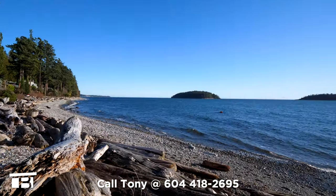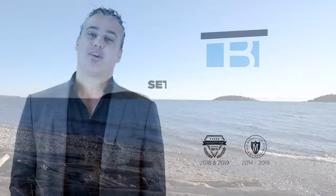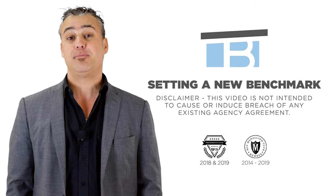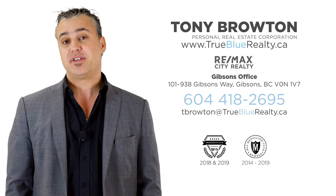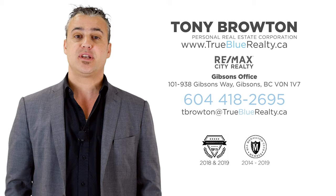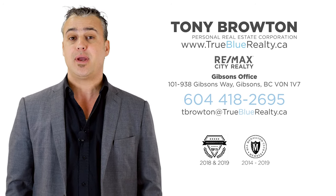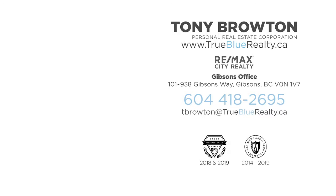Opportunities to buy in Wakefield Beach are exceedingly rare, so hurry and call Tony now to request your info pack. I hope you enjoyed the video. If you have any questions about this or any other property, please give me a call. My phone number is 604-418-2695. I'd be happy to schedule an in-person tour for you or send you any additional information that you might be interested in. Thanks very much.